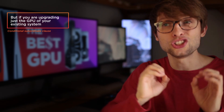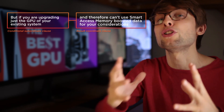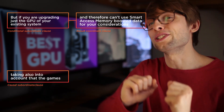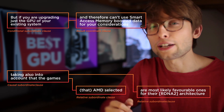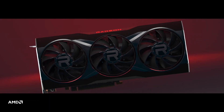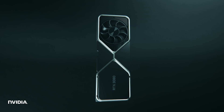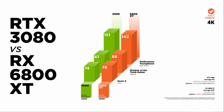But if you are upgrading just the GPU of your existing system, and therefore can't use the smart access memory boosted data for your considerations, taking also into account that the games AMD selected are most likely favorable ones for their architecture, there is likely a gap in average performance in favor of the 3080. So it comes down to which card is most performant on the specific games you play, and whether you are fine giving up super high quality settings that use more than 10GB of VRAM. This comparison falls apart if you value DLSS, ray tracing, or CUDA.